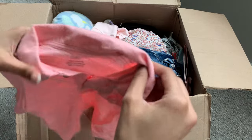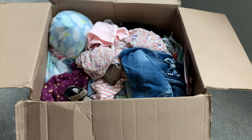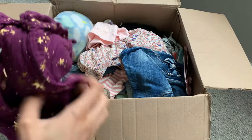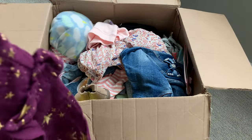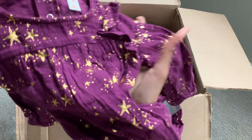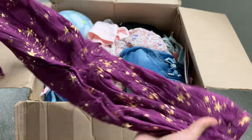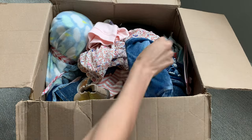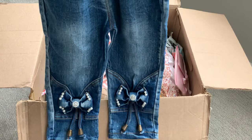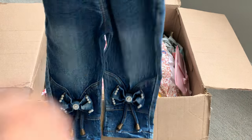We have this Just One You six month cardigan shirt, and it is pink — this is really cute, perfect for Easter too. Easter is actually this Sunday, so that's exciting. We have a Cat and Jack size 18 month romper — it's a long sleeve romper, purple with gold stars on it. I love this color. We have some jeans — look at the bottom of the jeans, they have little bows with pearls and jewels, and they're trimmed in pink elastic. That's really, really cute — I've never seen jeans like this.